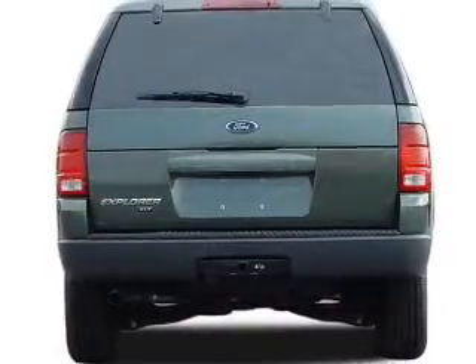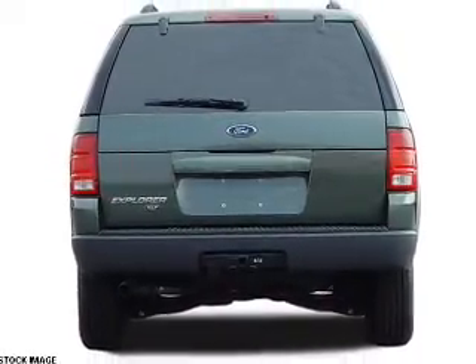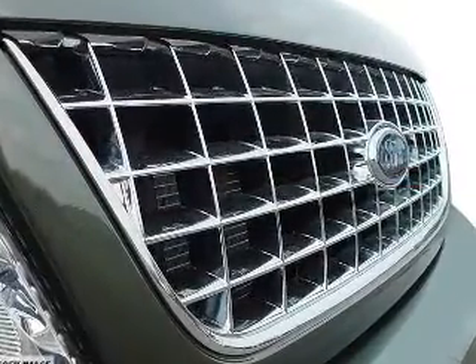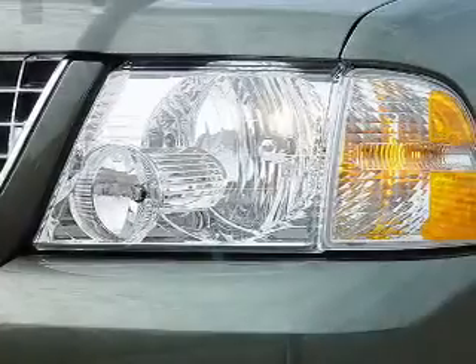Inside you'll find automatic climate control, front airbags, power seats, cruise control, air conditioning, power door locks, power windows, and power steering.